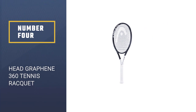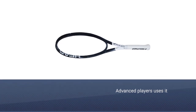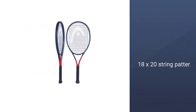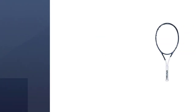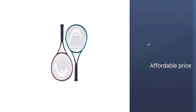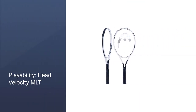Number 4: Head Graphene 360 Tennis Racket. This is our only Head racket on this list for advanced players, but it's a good one. The Graphene 360 Speed Pro is a player's racket, ideal for people looking for something balanced. The 18x20 string pattern will give you great control of your shots. Since the head size is 100 square inches, you will be able to generate good power and spin from your groundstrokes as well. High-level intermediate and advanced singles players will love this racket, used by Novak Djokovic.